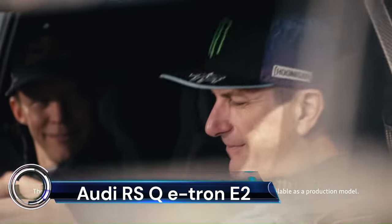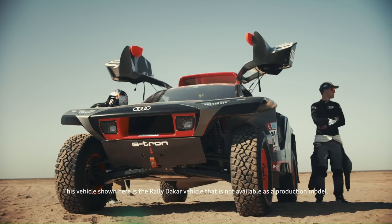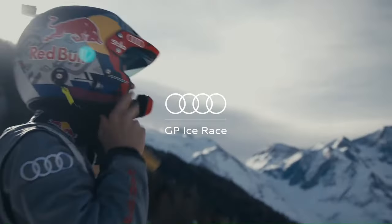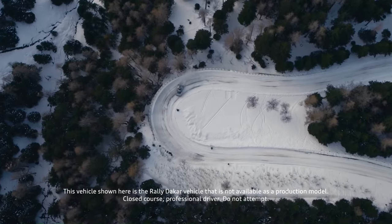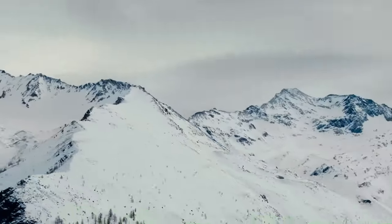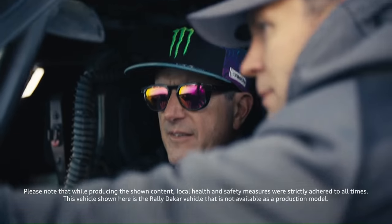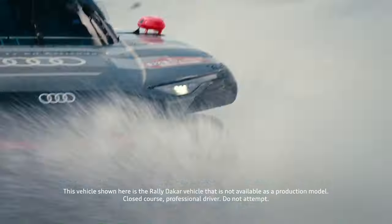The Audi RSQ e-tron e2 is a marvel of modern engineering, pushing the boundaries of what's possible in off-road competition cars. This vehicle, built under Audi's e-tron battery electric sub-brand, was specially designed to participate in rally raids. The e2 version is a significant evolution from its predecessor, boasting improvements in weight, aerodynamics, and efficiency. It won its first desert rally in Abu Dhabi in March 2022, and has since been optimized for the 2022 Morocco Rally and the 2023 Dakar Rally.